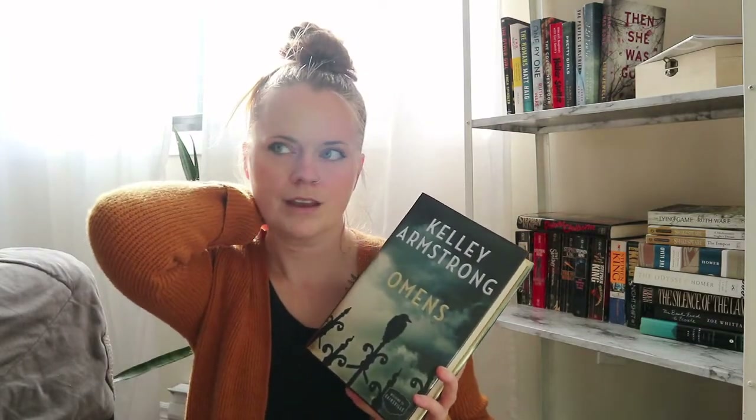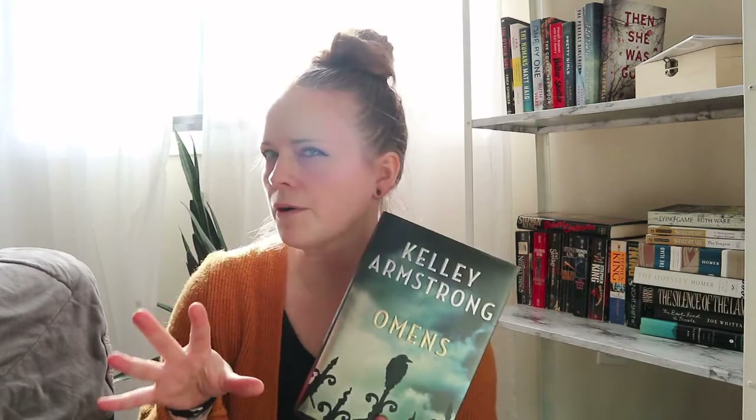I've read all of these already but I wanted them for my collection. I also got Haunted, another book in the Women of the Underworld series. And Omens, which is her new adult Cainsville series — I think there are three books so far and she may be writing one more to make four. I've already read this one and highly recommend it — it's really good.